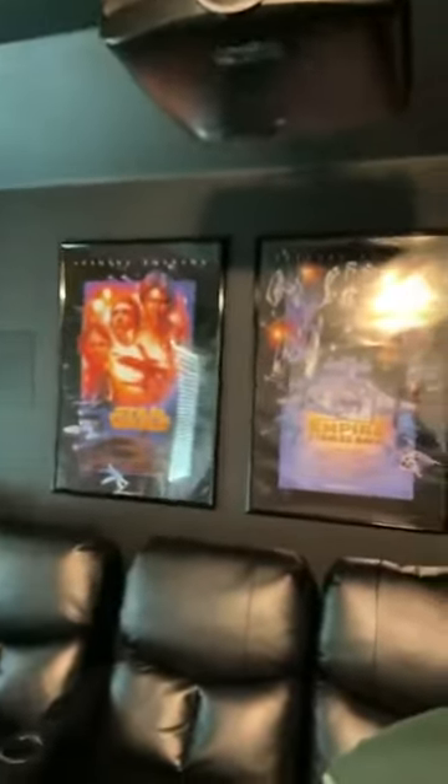Finally got my sign up. This is a 7.2.2 Dolby Atmos home theater system. Just put up my Star Wars posters and a 133-inch screen.